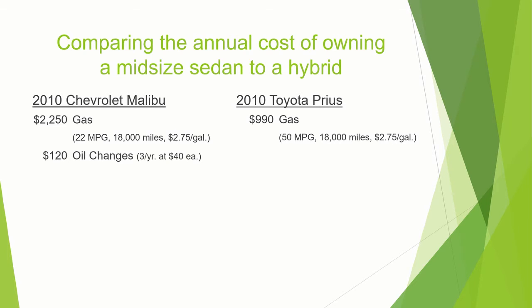Next up, oil changes. You'll be doing about three oil changes per year on the Malibu at $40 a piece. Over here on the Prius side, you'll be doing probably around one oil change per year, and it'll be about $80 or so.